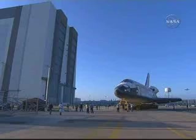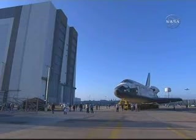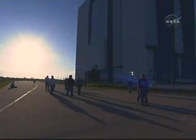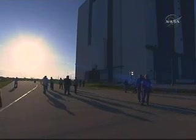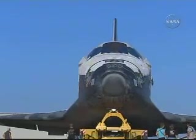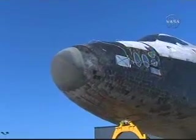The orbiter is 122 feet long with a 78-foot wingspan and weighs approximately 200,000 pounds. There are approximately 24,000 tiles and over 3,000 thermal blankets on Discovery to protect the orbiter from the extreme temperature fluctuations seen on orbit and during re-entry.